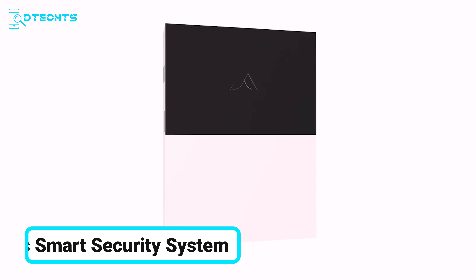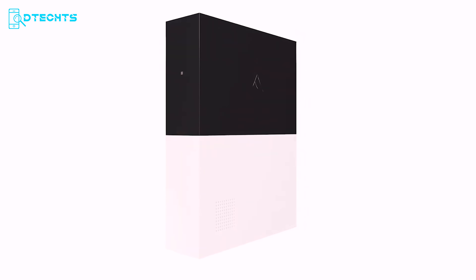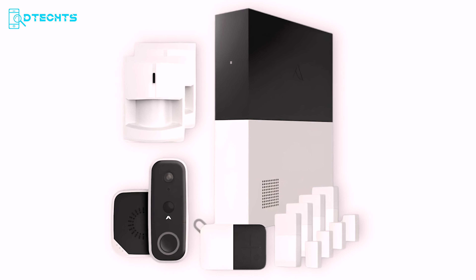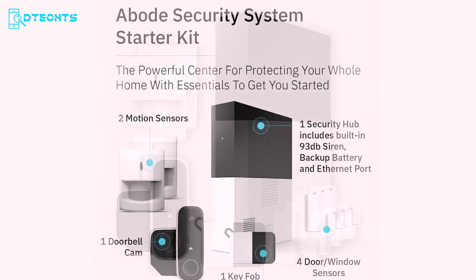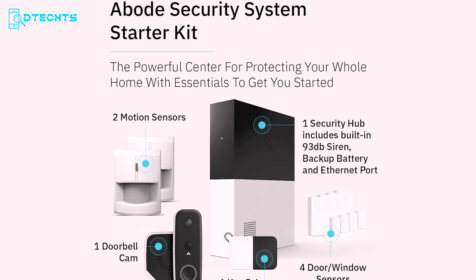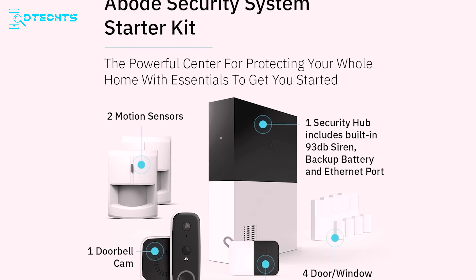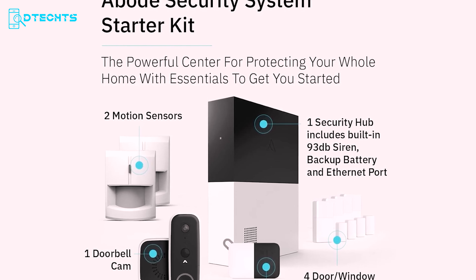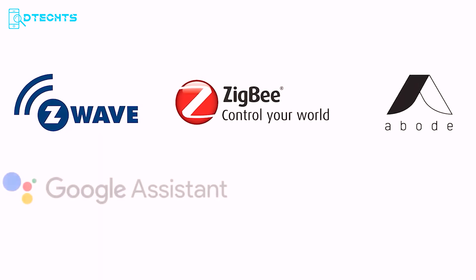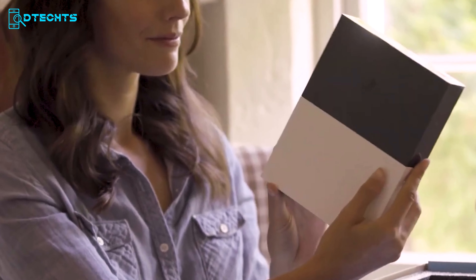The Abode Smart Security System is the industry leader in whole-home security, designed to meet your exact needs with unparalleled expandability. This nine-piece kit includes a central security hub with a loud 93dB siren and backup battery, two motion sensors, a key fob for easy access, four mini door/window sensors, and a cutting-edge doorbell cam. What sets Abode apart is its seamless integration with major smart home ecosystems including Alexa, Google Assistant, and Apple HomeKit — the only system certified to work with Apple HomeKit — allowing you to monitor and control your home security via the iOS Home app.